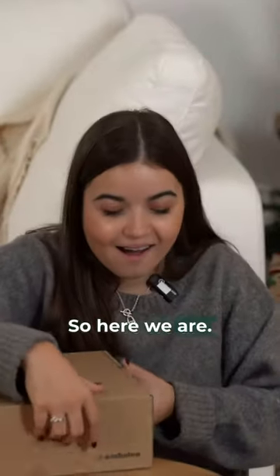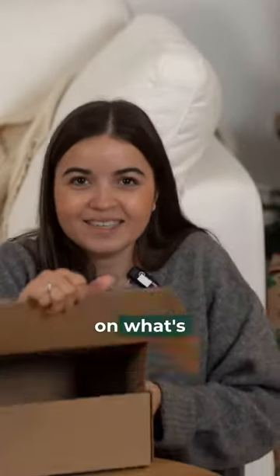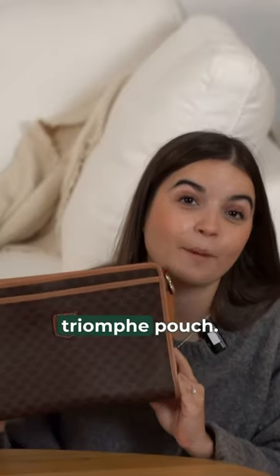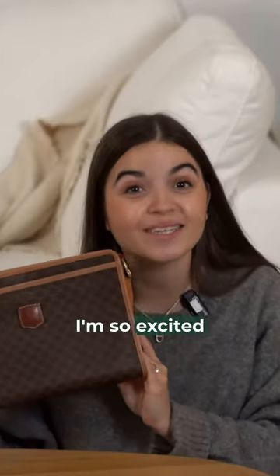So here we are, I'm gonna have a look at what's in. We have a beautiful Celine trion pouch — I'm so excited because this is amazing. This one is available right now on the website.